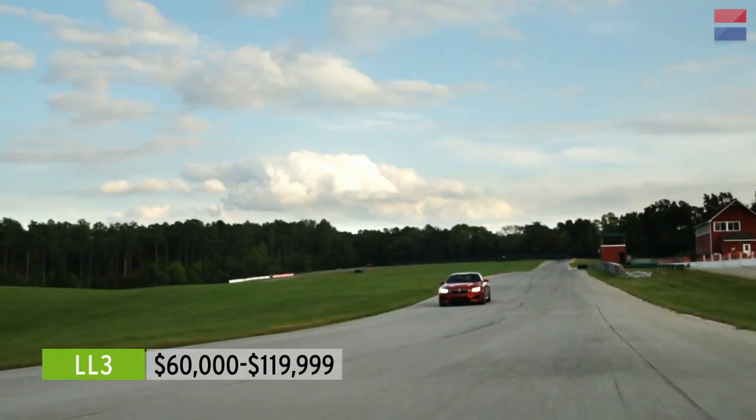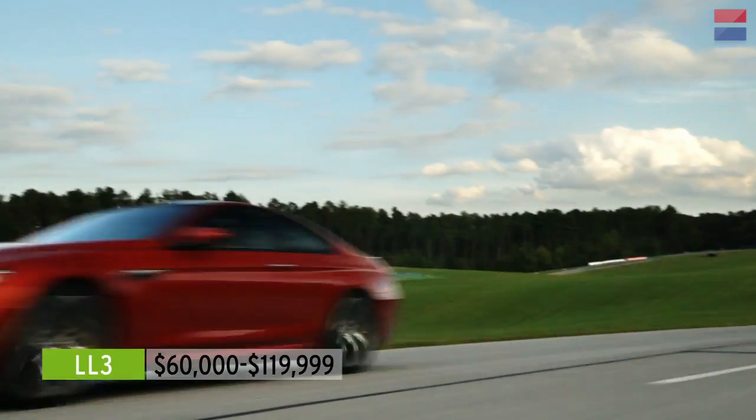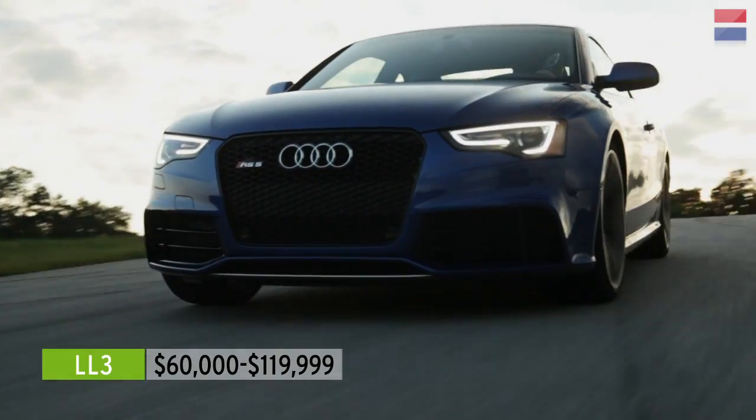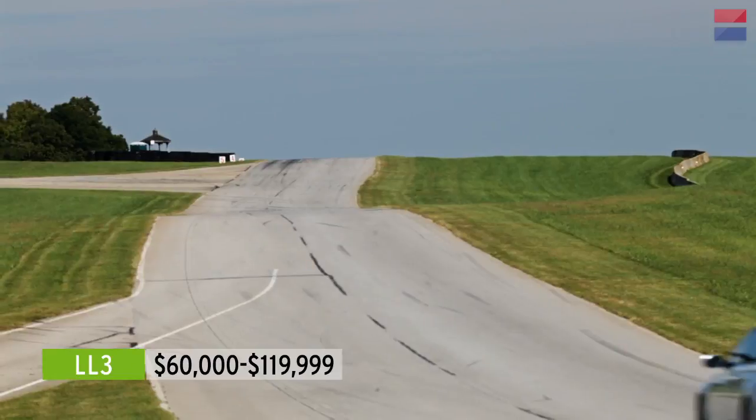Now that you're up to speed, let's take a look at the cars of the LL3 category. The Lightning Lap 3 category is for cars from $60,000 up to $120,000. This year, eight cars competed for LL3 honors.